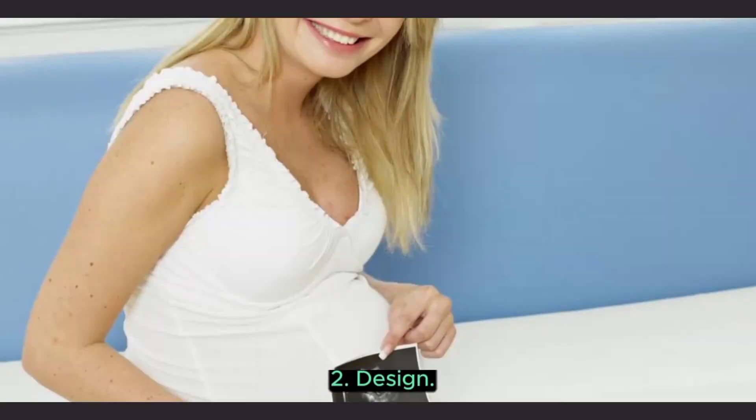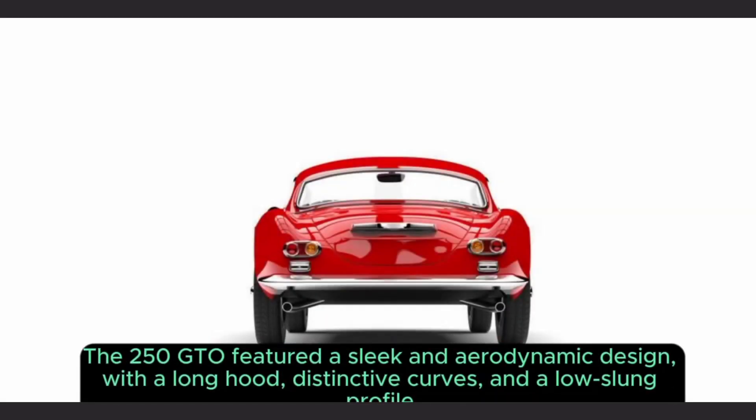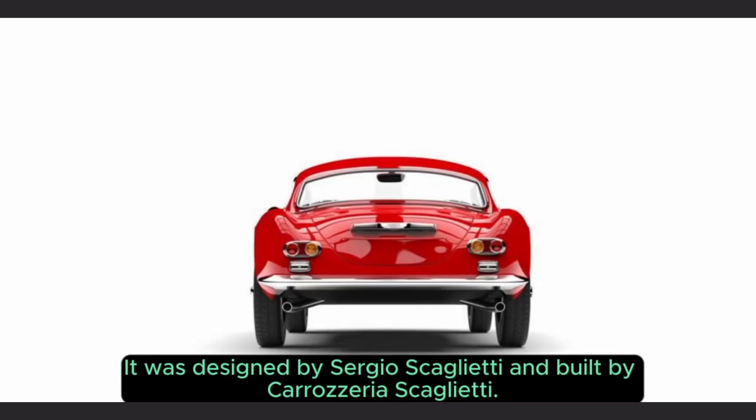2. Design. The 250 GTO featured a sleek and aerodynamic design, with a long hood, distinctive curves, and a low-slung profile. It was designed by Sergio Scaglietti and built by Carrozzeria Scaglietti.